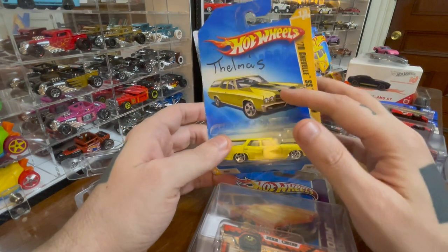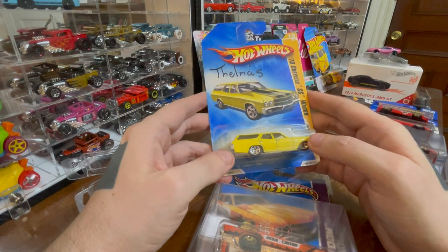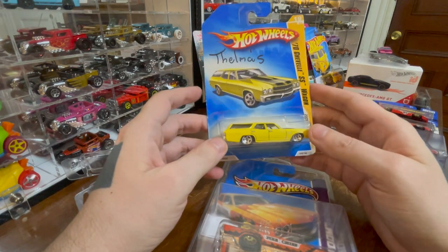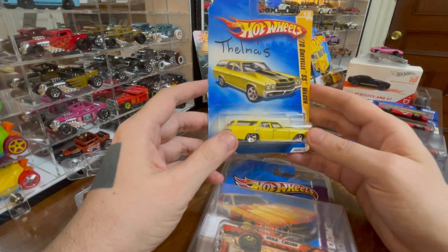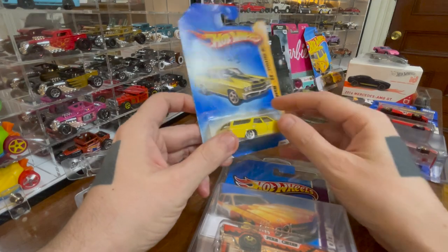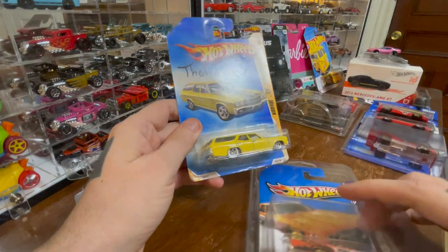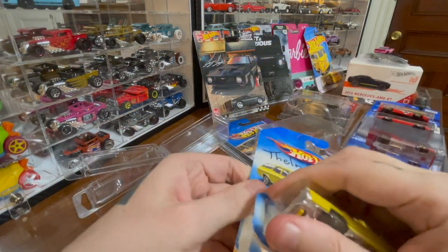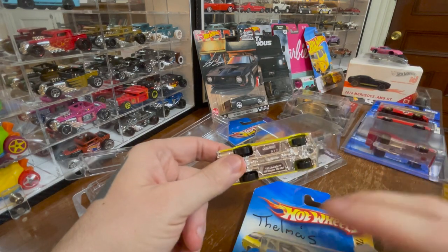I kind of don't want to take this one out of its case, just because someone's written 'Thelma's' on it, and I feel like that makes it special. This is Thelma's Chevelle wagon, not just a normal Hot Wheels Chevelle wagon. In any case, we're going to open it and hope that Thelma's not dead and vengeful.